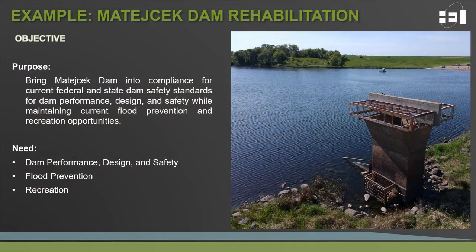The purpose of the rehabilitation of Matachek Dam is to bring it into compliance with current federal and state dam safety standards, all while maintaining the flood prevention and recreation opportunities provided by the structure.